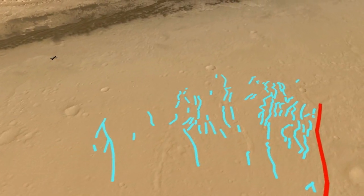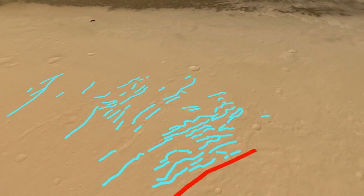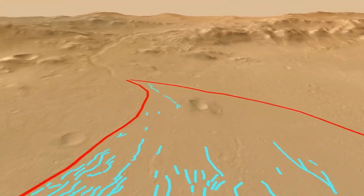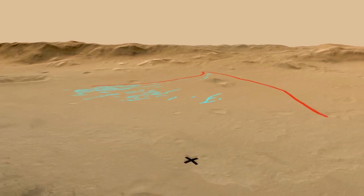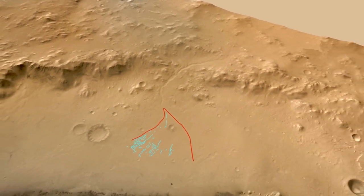On the fan itself, we can see evidence for multiple channels suggesting that the streambed direction changed through time. When we look at the location of the Curiosity landing site with respect to the alluvial fan, we see that the rover landed downstream of the fan. The rounded pebbles likely represent long-distance transport down the alluvial fan. So this is really exciting news for the science team because it's the first time we are seeing gravel transported by water on the surface of Mars.